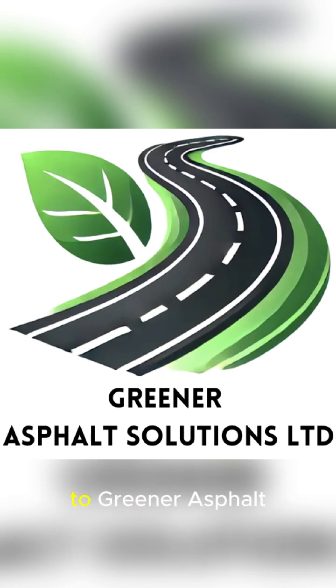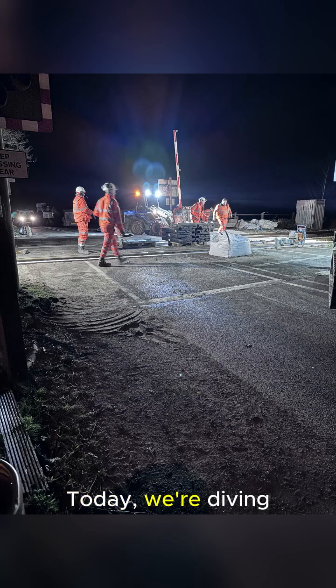Hey everyone and welcome back to Greener Asphalt. Today we're diving deep into the world of infrastructure — specifically how we build and maintain our roads, railways, airports, car parks, and even shipping ports.